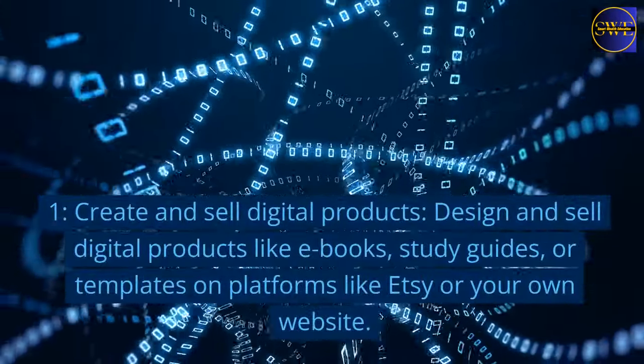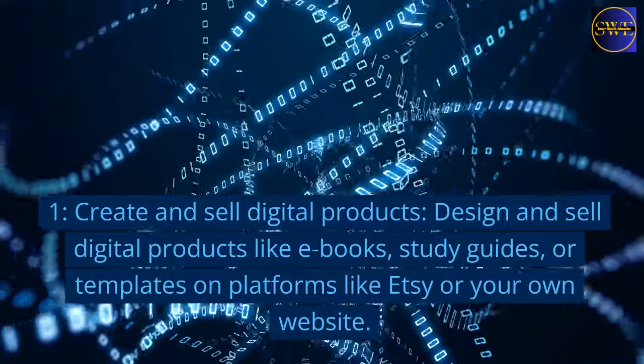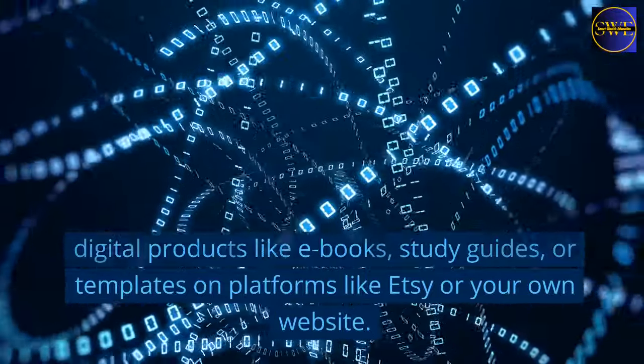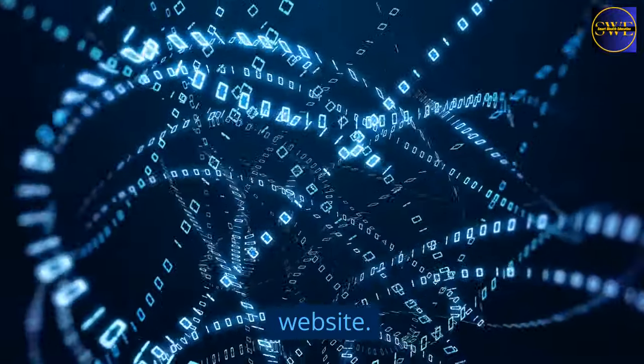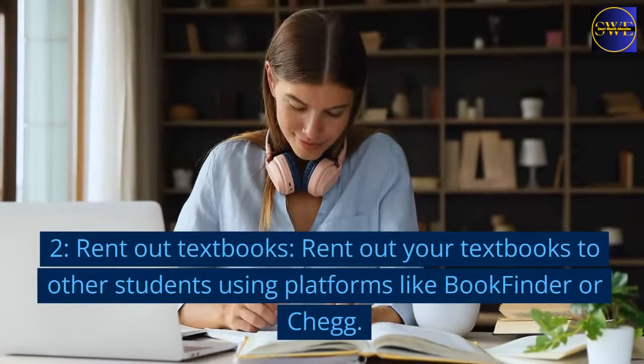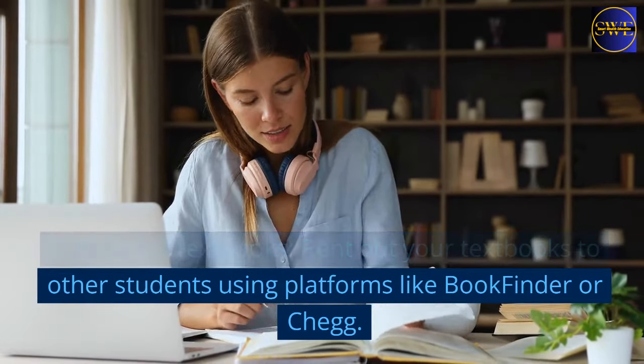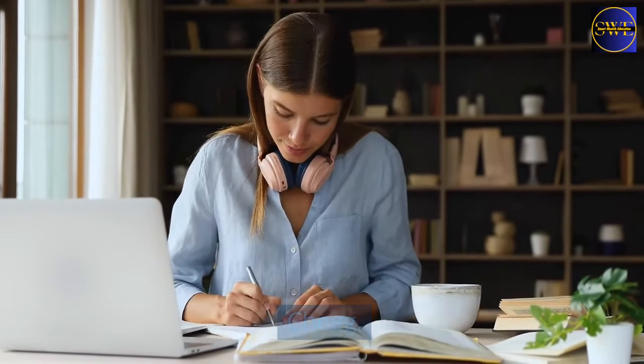1. Create and sell digital products. Design and sell digital products like e-books, study guides, or templates on platforms like Etsy or your own website. 2. Rent out your textbooks to other students using platforms like BookFinder or Chegg.